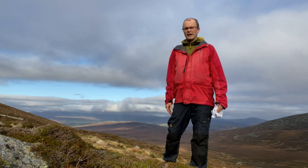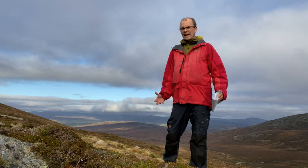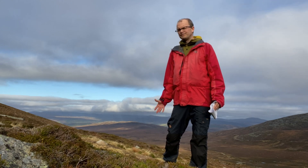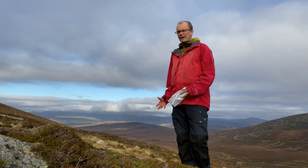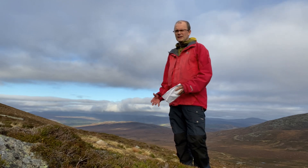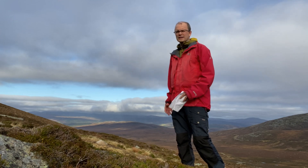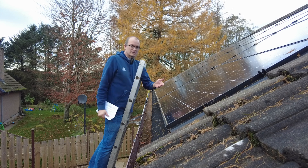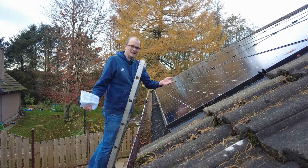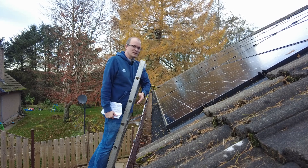Precisely one year ago on this day my solar panel array was energized for the first time. In this video I'll be reviewing all the solar panel data that I've accumulated for the whole year and seeing how well they've done against my expectations. If you haven't watched my previous videos, hello I'm Anthony. I commissioned a solar panel array up here in Aberdeenshire.